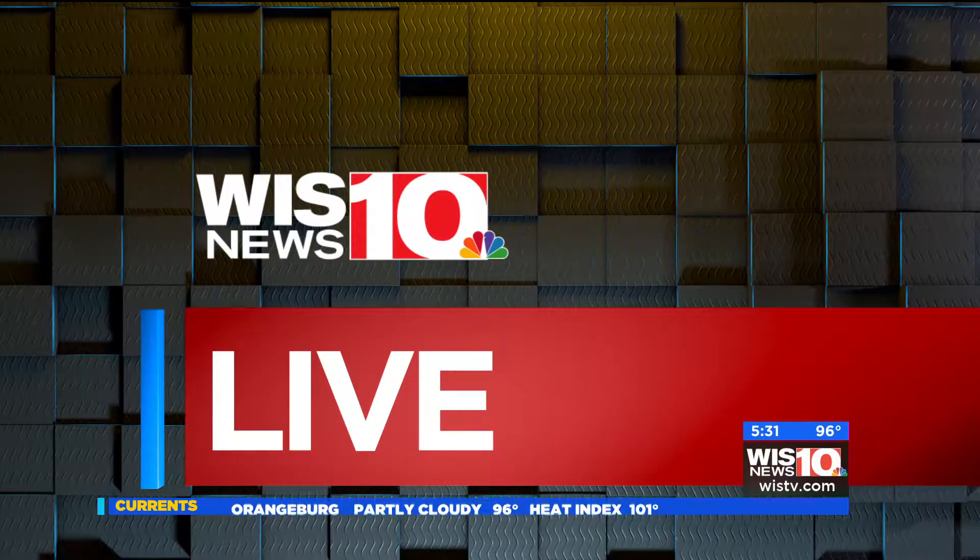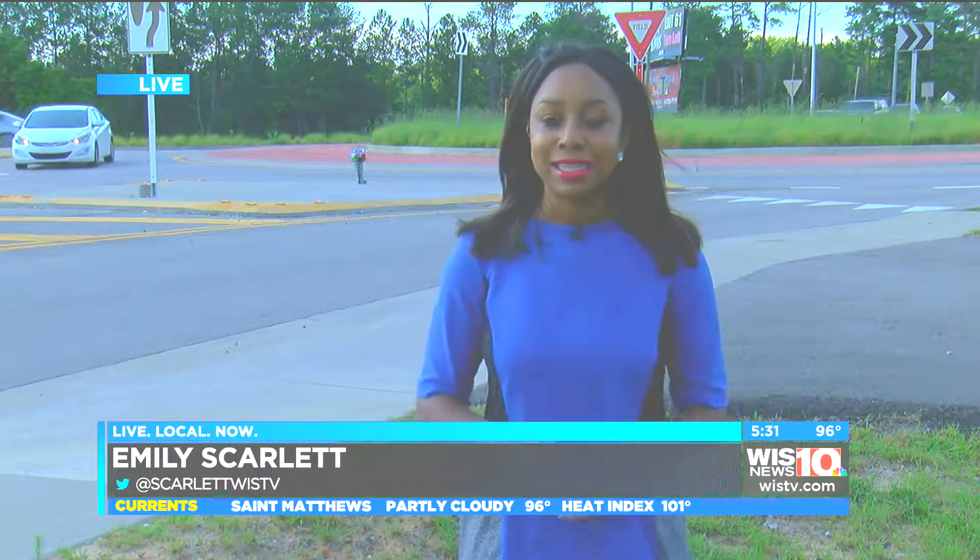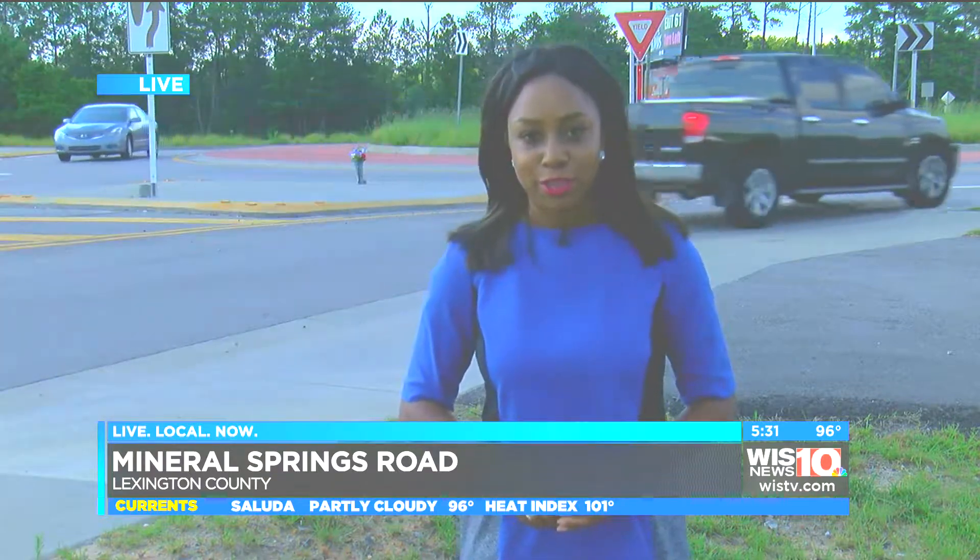It's the mystery on Mineral Springs Road. Some think that it's some sort of shoe memorial, but no one knows who's behind it. Some of the drivers I spoke to today say they've come up with their own meaning for the display.